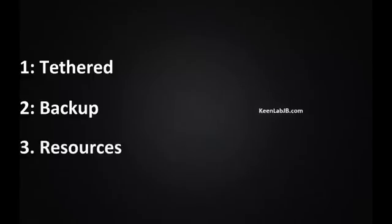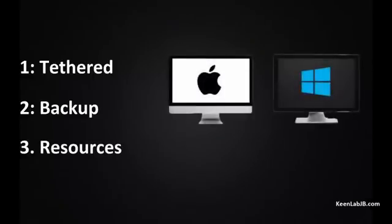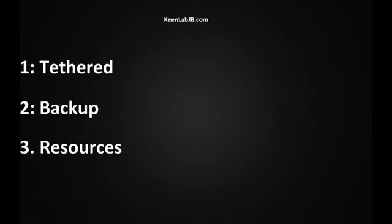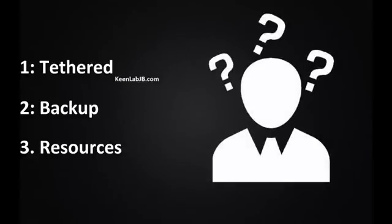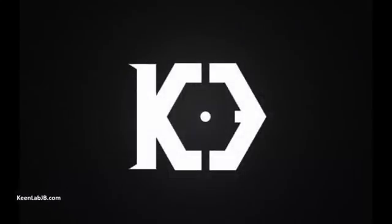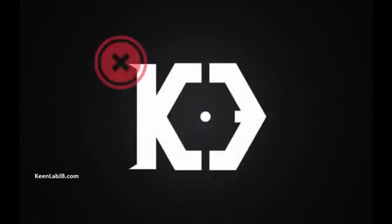Number three, to jailbreak the iDevices, you need a PC or Mac, along with an Apple Developer Account, with deep and proper understanding of how to jailbreak the iDevice. Usually, not every person can resolve the above three issues. That's why, to avoid security breach, the Keen Lab team are not releasing their iOS jailbreak to the public.